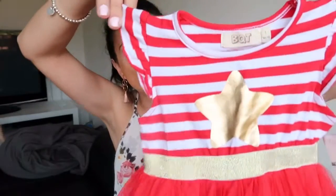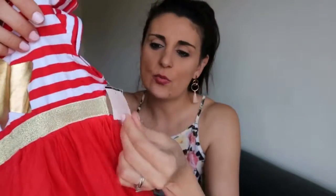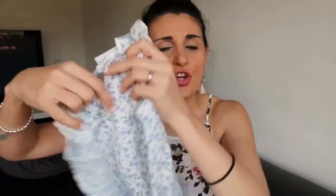The next dress I thought would be great for Christmas and Santa photos because it's quite festive — it's a little chiffon princess red and gold dress with red and white stripes and a gold star. This was from TK Maxx and was a gift, so I don't know the price. Next is a really pretty blue floral summery dress from H&M — nice and flowy and light with little fluffy sleeves, very sweet and girly. This one was $7.99.